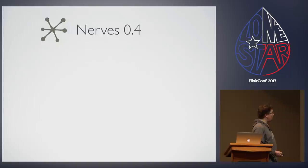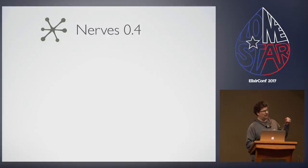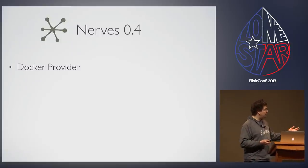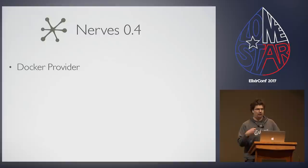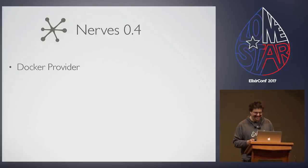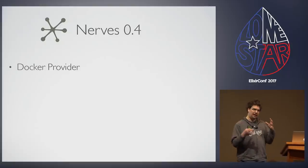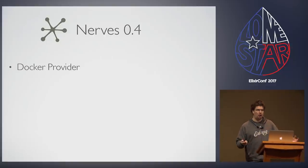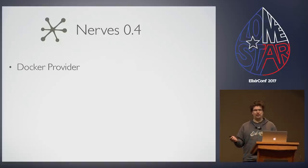We're at a 0.4 release right now. That includes some great additions from the last time I spoke about this — I believe that was Elixir Conf in Orlando. We have a new feature called the Docker Provider. The Docker Provider basically allows you to, on your Mac or Windows machine — maybe, untested, see me afterwards if you can't get it working — use Docker to produce the Linux userland pieces, the actual Linux machine that wraps your code and distributes it out onto the devices. Up until now this was something you could only do on a Linux host.